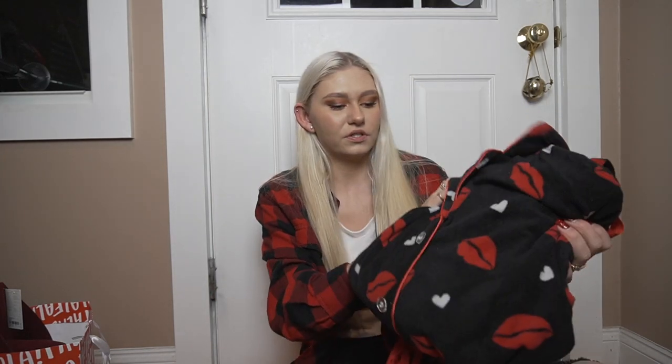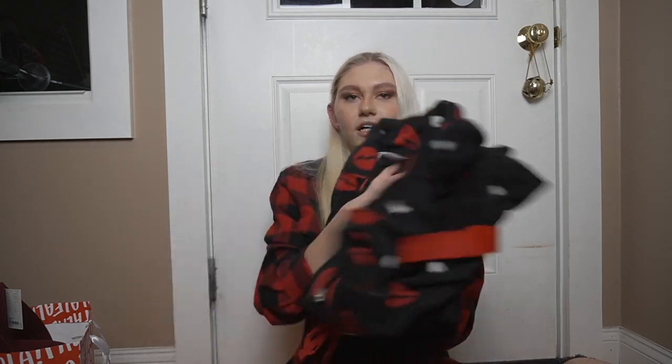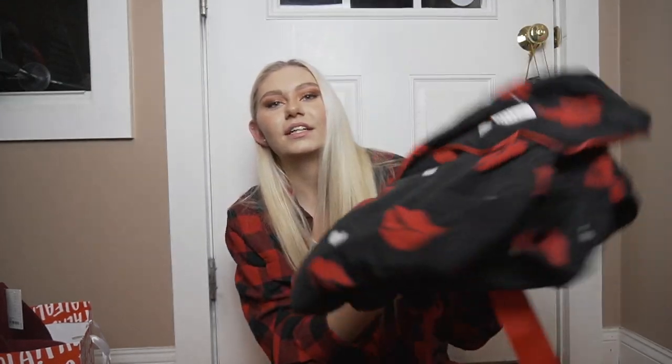I'm not used to this autofocus. It is amazing. By the way, the camera that I have is the Sony 6400 if you guys are wondering. Bo's sister and mom got me this pajama set that is so cute and so soft. I'm so excited to wear it. They have little lips and hearts on them and I'm obsessed with them.